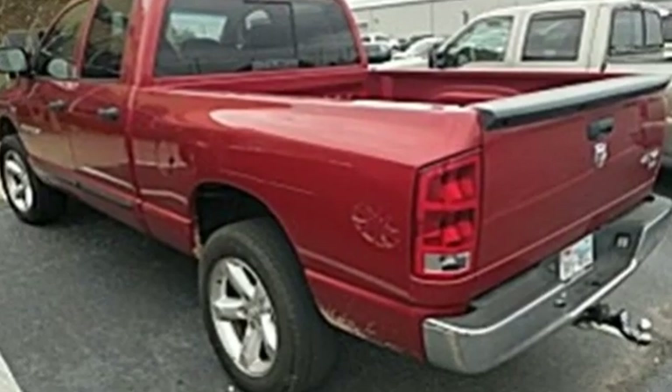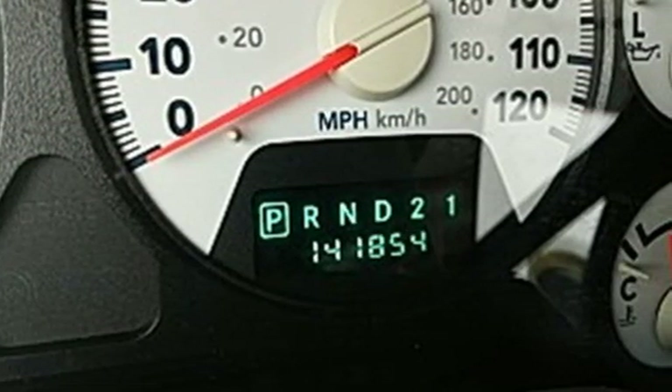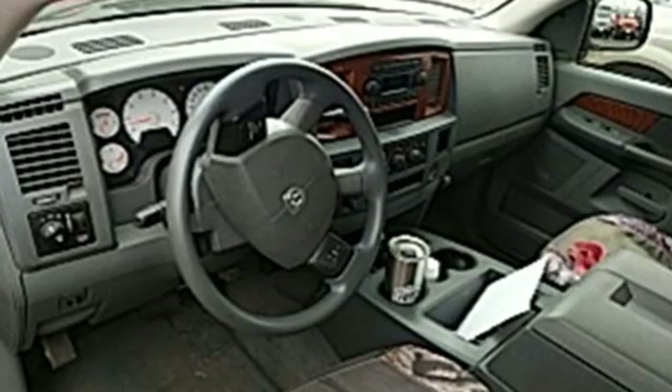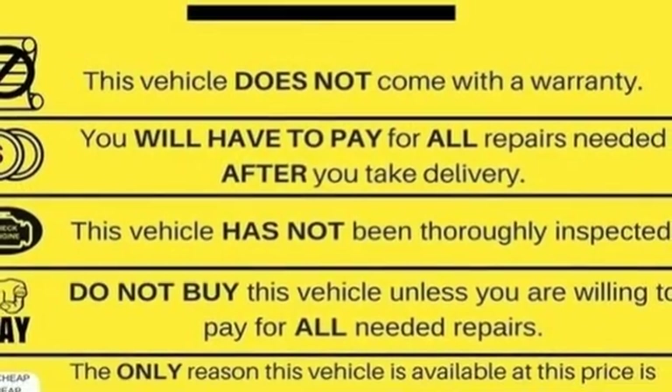Auxiliary audio input, power heated mirrors, manual tilting steering column, auto dimming rear view mirror, power windows, air conditioning, automatic transmission, aluminum wheels, electronic shift-on-the-fly, and V8 engine.